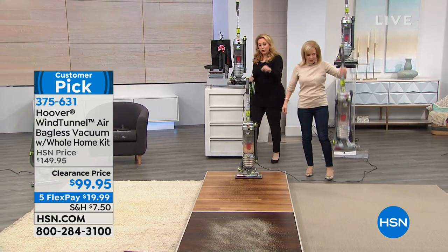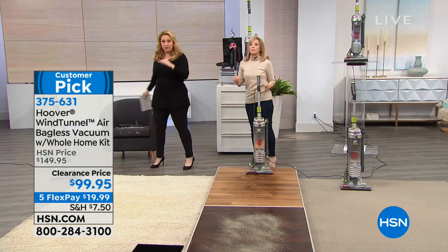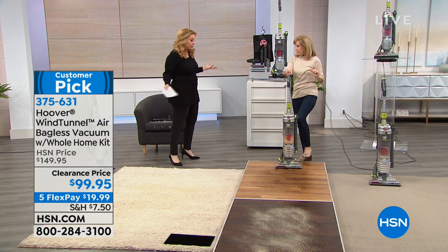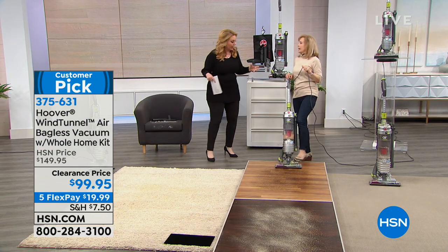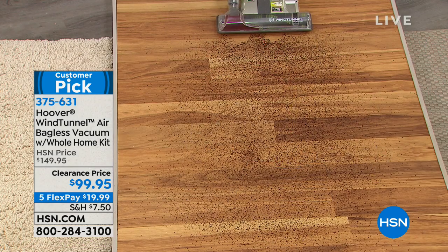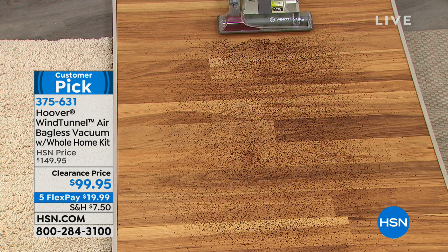This one also has a hose that comes out, so you can do your stairs, upholstery, and the mats in your car — it's kind of a convertible in a way. It's for carpets and hard floors, and the brush roll shuts off. What about thicker pile carpets — is there a setting change? No, it's all automatic. I don't like having to change settings every five minutes.